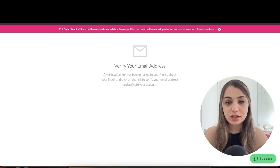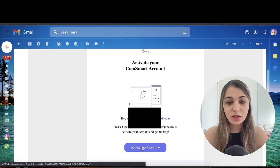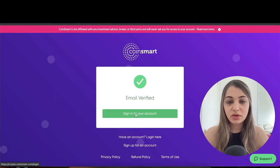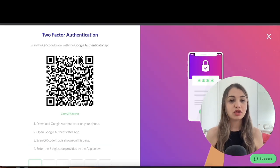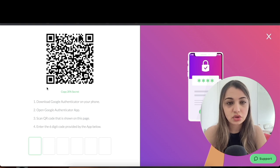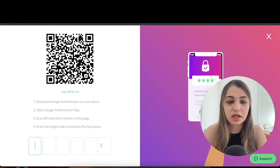Next, it will ask you to verify your email address — a verification link will be emailed to you. Check your inbox and click 'Activate My Account.' Once verified, sign in with your email and password, then click 'Login.' You'll then need to set up two-step verification — click 'Set Up My 2FA' and scan the QR code with the Google Authenticator app.